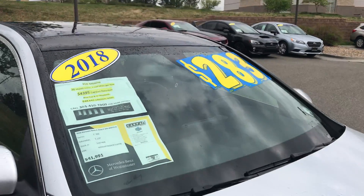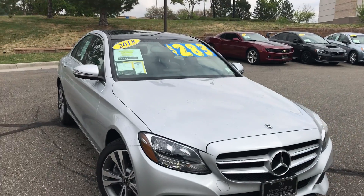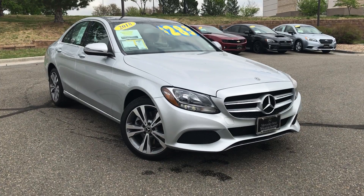You do not have to put all that money down if you choose not to. You can still finance this car or purchase it cash. We do get all the incentives, so if you are a fleet member, I'd love to see if you qualify for a little bit more savings.